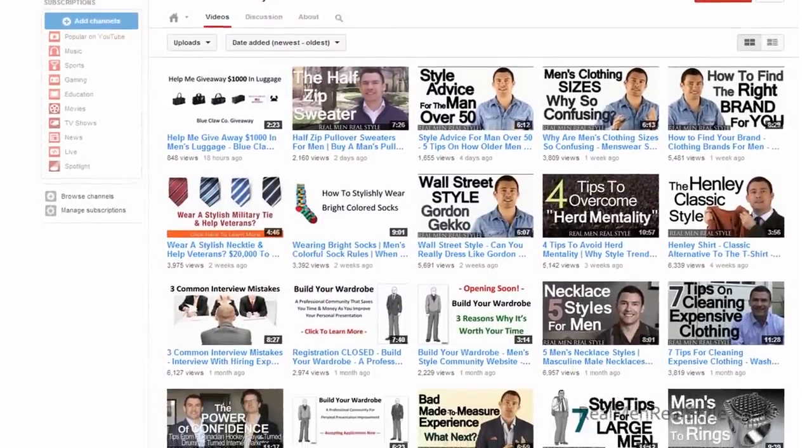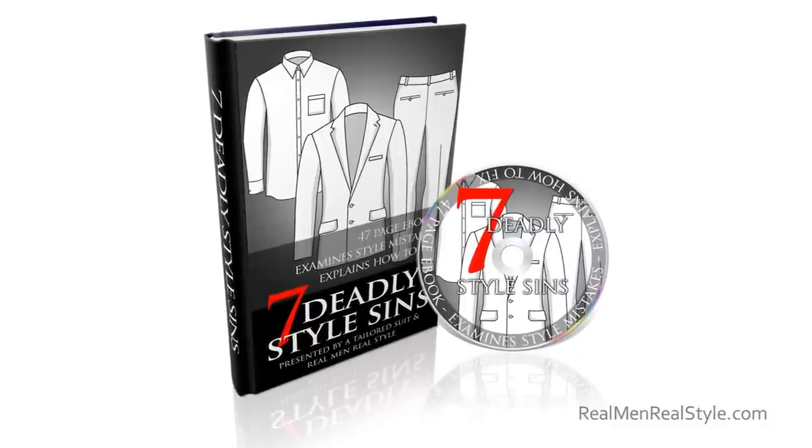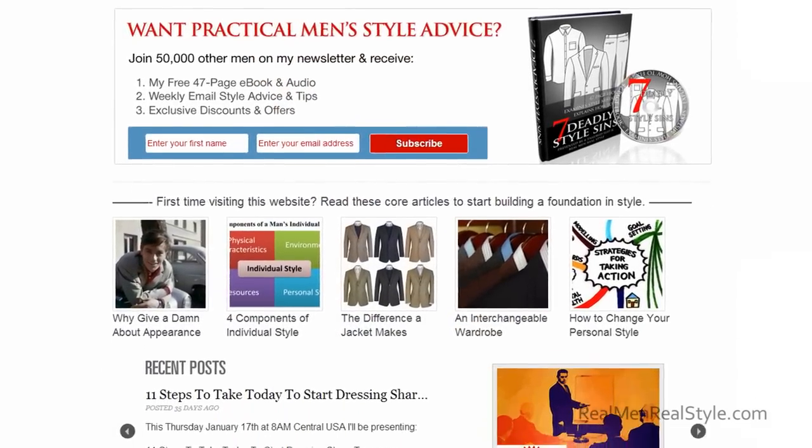If you enjoyed this video and want to learn more, go check out my YouTube channel — hundreds of videos. Go check out Real Men Real Style. I've got a free 47-page e-book which I'll link to down below — tons of information. I also have a free e-book going into a lot more about fit with high-quality images, bigger than what I can put on The Art of Manliness. You can use it as a checklist when you go buy a suit and save money.